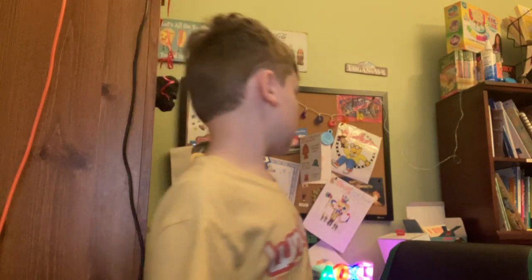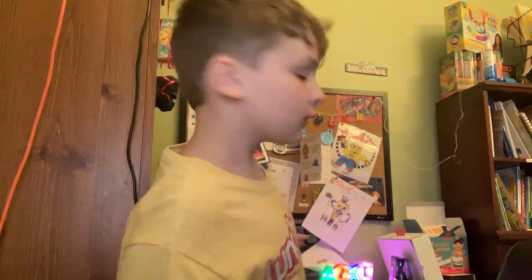Hello everyone, I just got my iPad fixed. Look at this glowing thing. It's amazing, right? It has the PlayStation shapes.